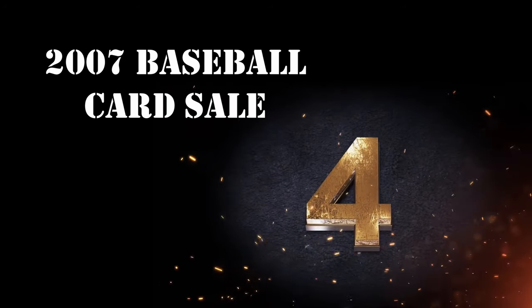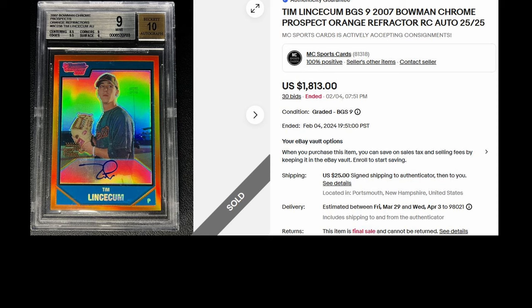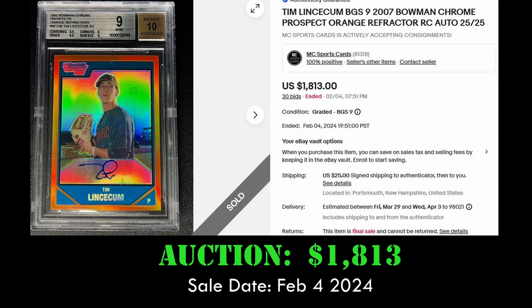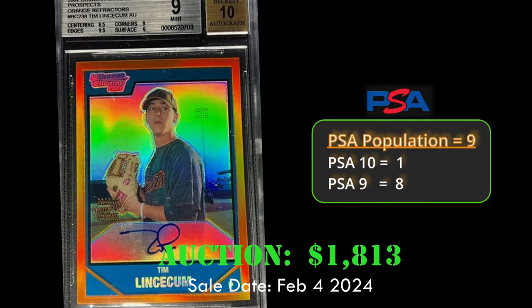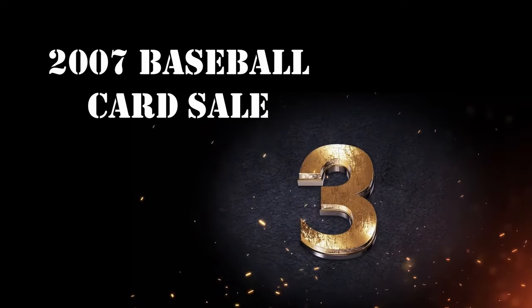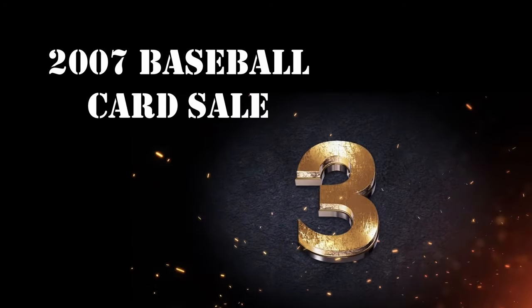At number 4, we have the 2007 Bowman Chrome Prospect Orange Refractor of Tim Lincecum. This card is in a BGS 9 and is numbered to 25. This autograph sold via auction for $1,813 on February 4, 2024. Overall, it has a PSA population of 9 with just one PSA 10.